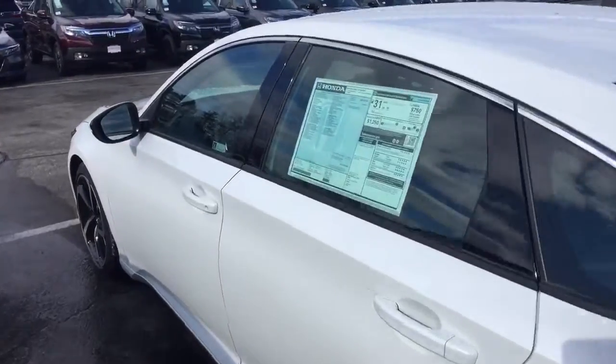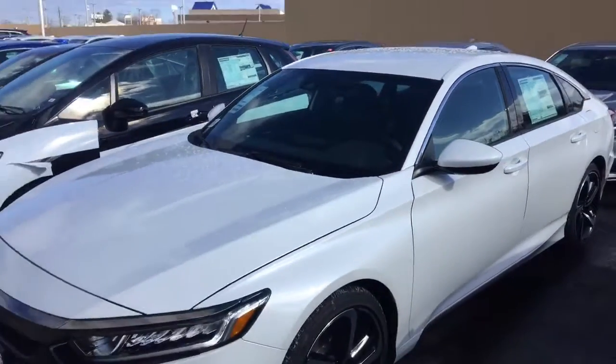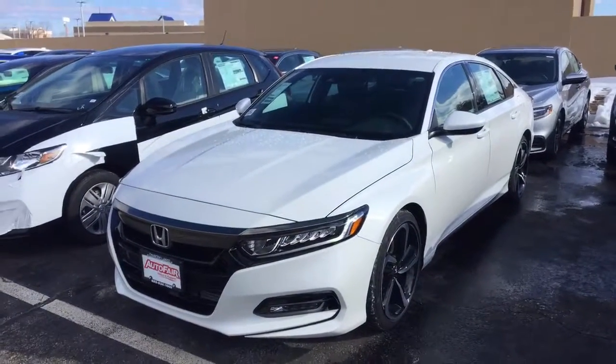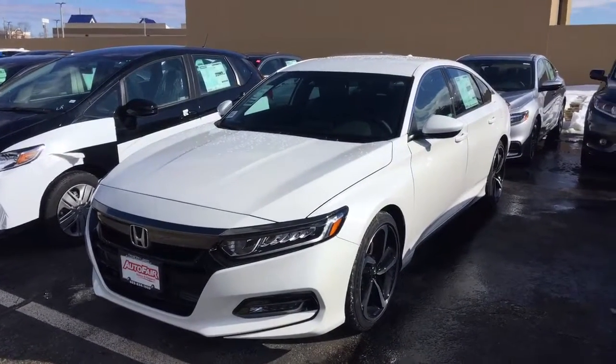If you have any questions, please give me a call. My phone number is 207-450-3934. If you would like to move forward with the purchase, please come see me at AutoFair Honda, 200 Keller Street, Manchester, New Hampshire. We will make the purchase process quick and easy for you and we're open seven days a week for your convenience.